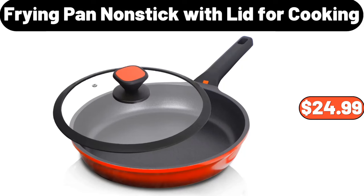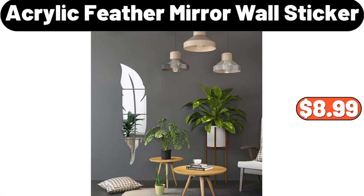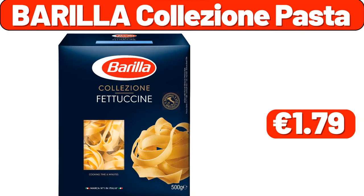Frying pan non-stick with lid for cooking, $24.99. Multifunctional barbecue grill, $79.99. Acrylic feather mirror wall sticker, $8.99. Barilla colision pasta, $1.79.